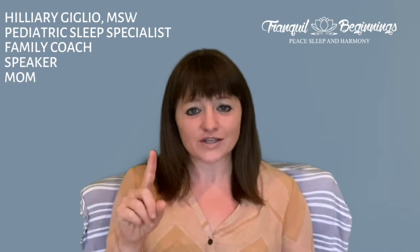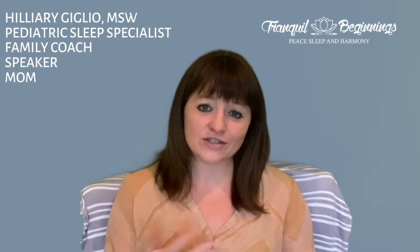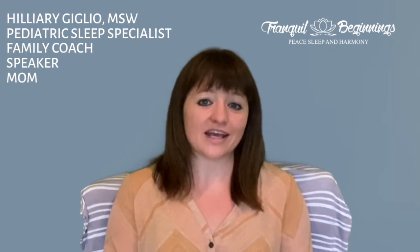Today we are diving into Gordon Neufeld's first stage of attachment. We're going to talk a little bit about what it looks like and what you can do as a parent to support your child to meet their needs during the stage of attachment in your sleep and bedtime rituals and routines.